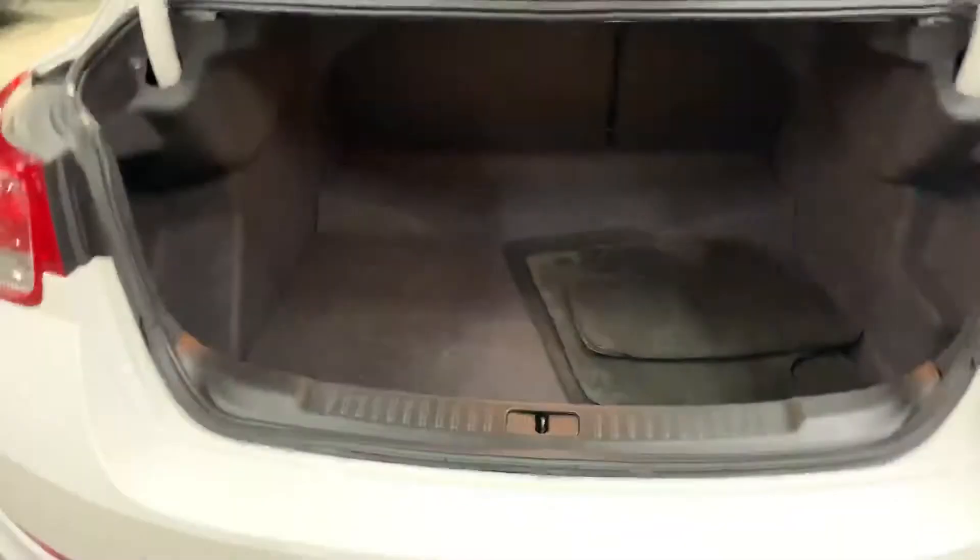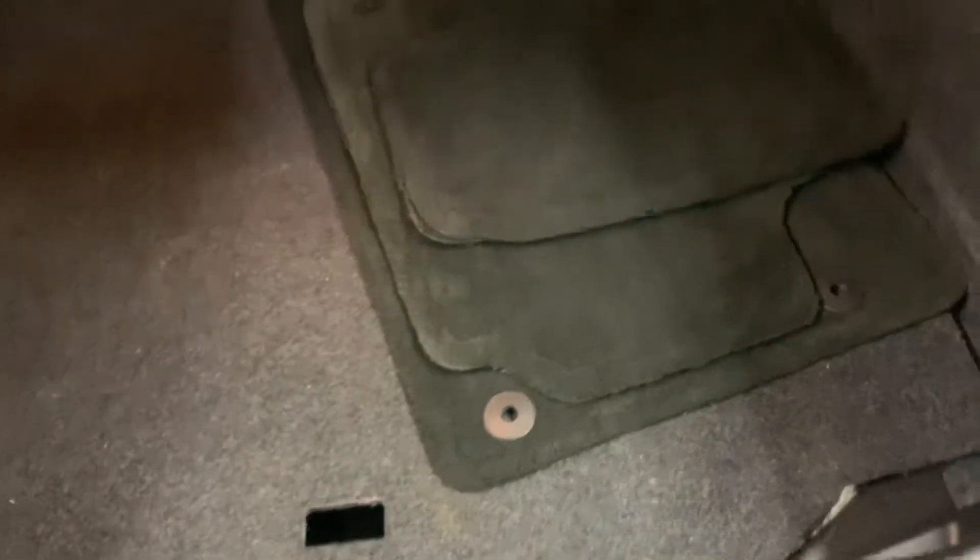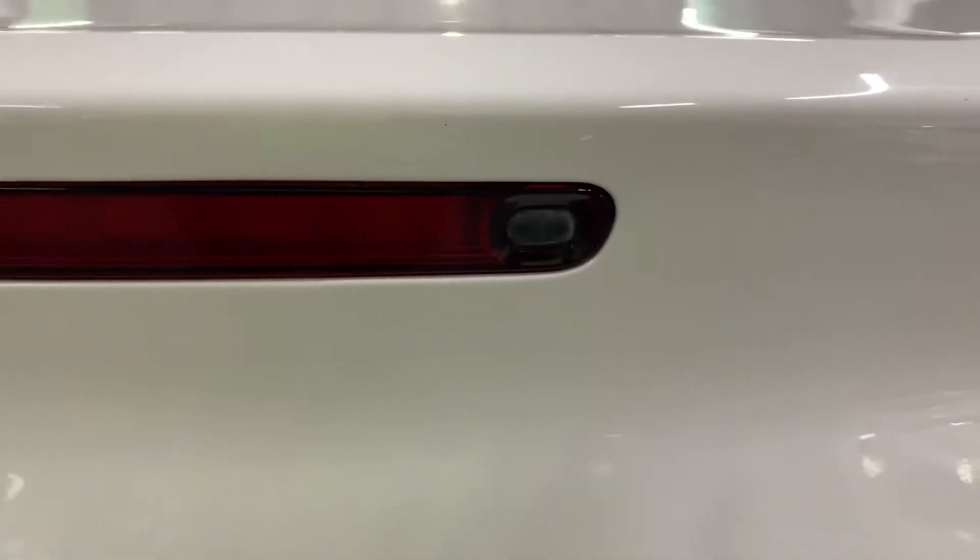We're going to turn it off and go ahead and take a look at the trunk, and then we'll pop the hood open to take a closer look at the engine. To open it, just press right here and it opens. As you see in here, you do have your mats — some mats are included with your vehicle. Everything back here in the trunk is looking nice and clean. You have very good space back here; Malibus do have pretty good space throughout the whole vehicle, and the trunk is no exception.